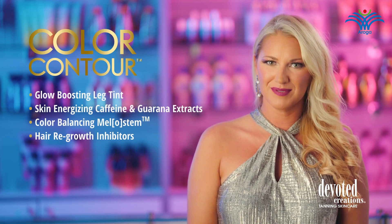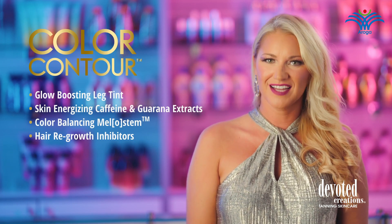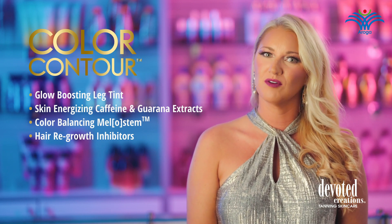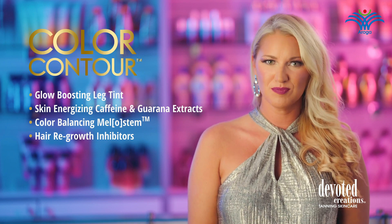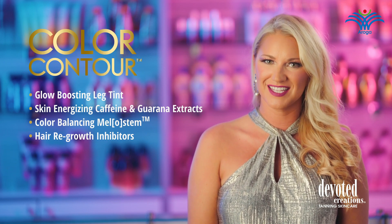Famously formulated with powerful peptides and skin-loving additives, Color Contour will visibly firm while reducing the appearance of skin dimpling and loss of firmness to support a more contoured and defined silhouette.